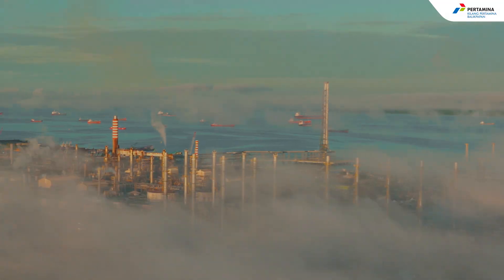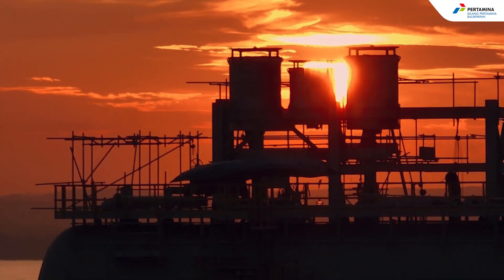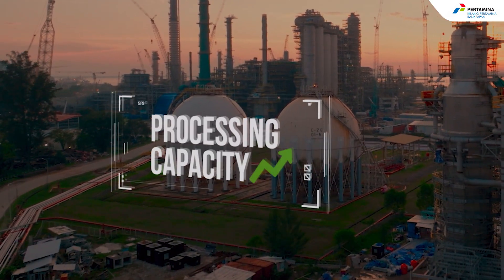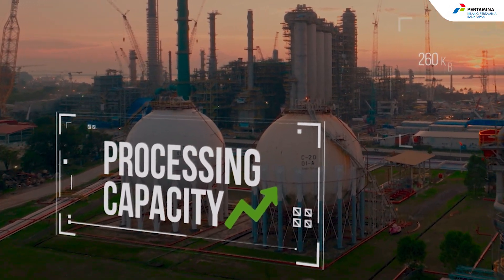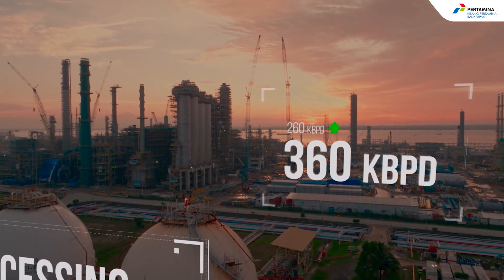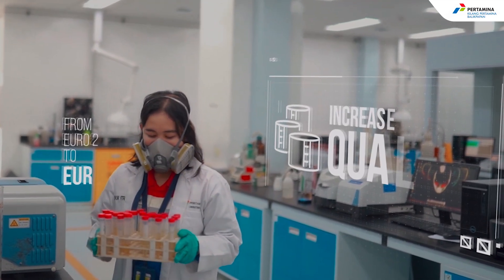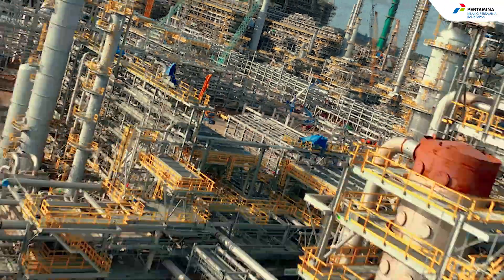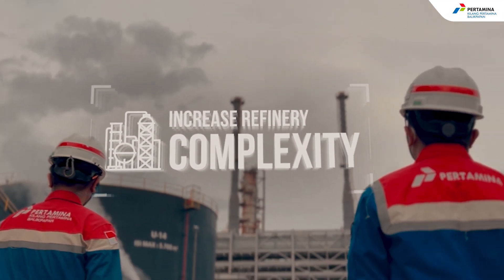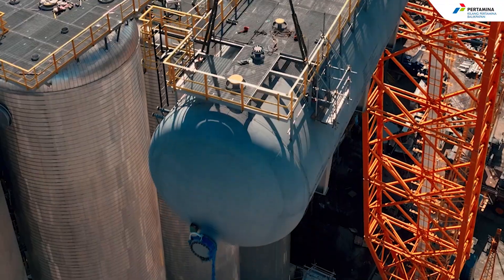Welcome to Balikpapan's Refinery Development Master Plan, Pertamina's national strategic project that aims to increase refinery processing capacity from 260 kbpd to 360 kbpd, improve product quality from Euro 2 to Euro 5, and increase refinery complexity by adding conversion units to produce higher value products that are more environmentally friendly.